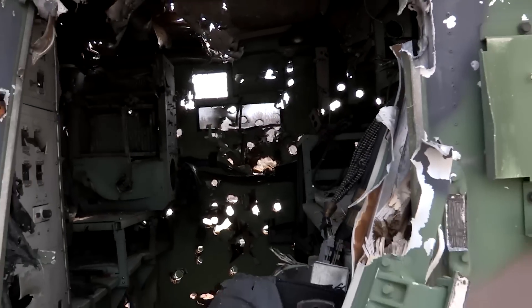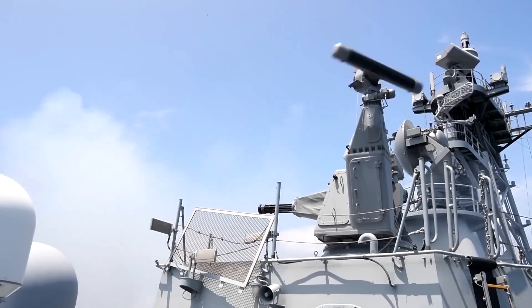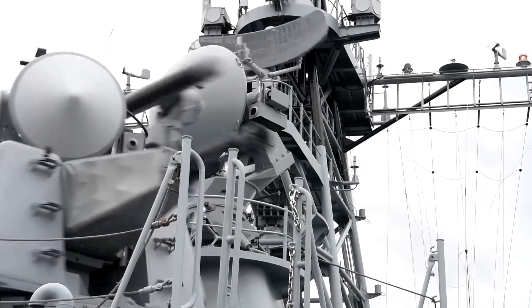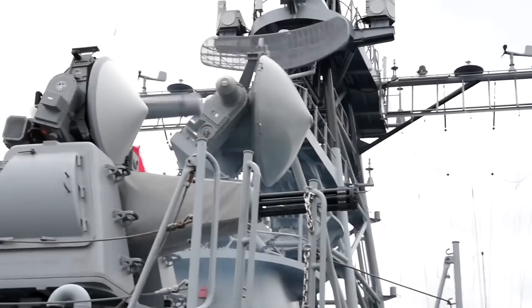On top of the Thunderbolt, the other well-known weapon system that uses this gun is the Dutch Goalkeeper Close-In Weapon System. This automated naval gun mount gives a last-ditch defense against inbound anti-ship cruise missiles. The radar systems on mount even follow the trajectory of rounds fired for calibration and correction of fire.